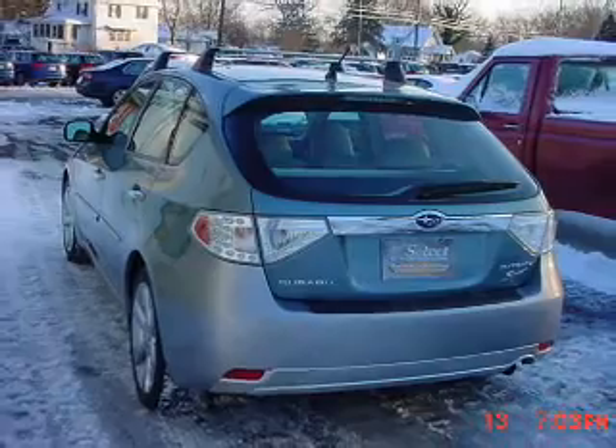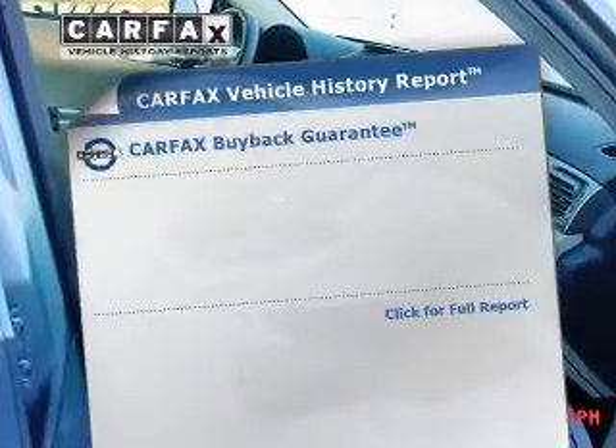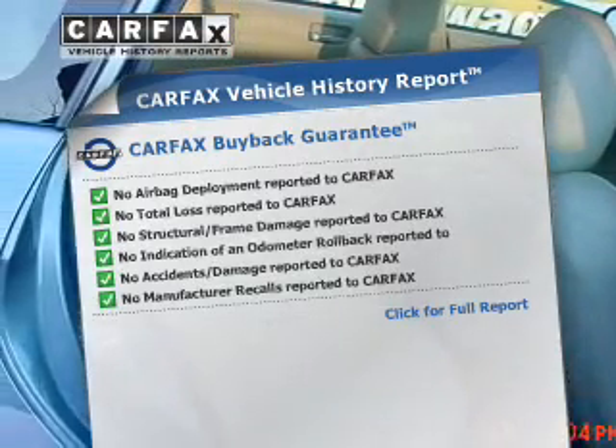Stand out from the crowd with premium wheels. Brake safely with the anti-lock braking system. An included Carfax Vehicle History Report allows you to purchase with confidence and the knowledge that your buy was a